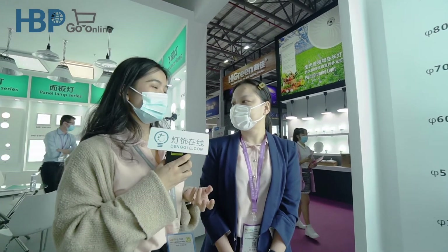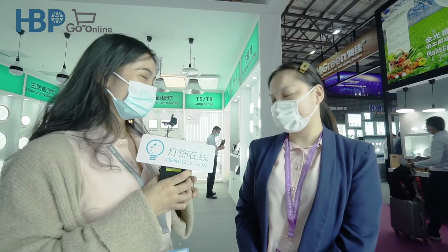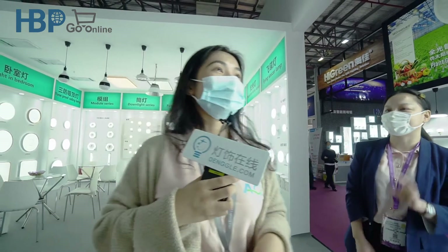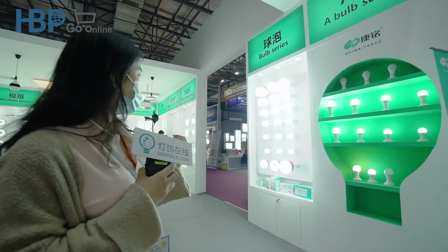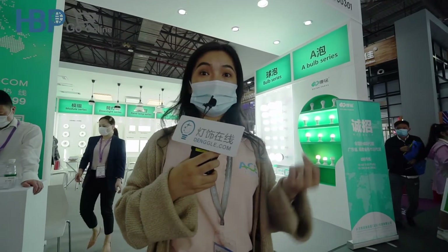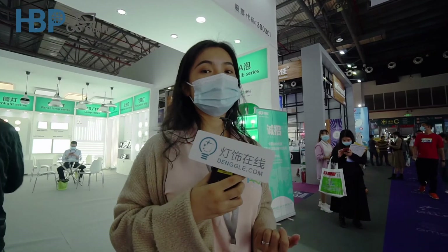Thank you for your introduction. We know that this series is really welcomed in overseas markets. Thank you for your time and wish you a nice day — and wish you better business in the overseas market. From Kami Safe, we've learned about their indoor lighting products, and this series is the most popular in the overseas market. The overseas market is really important to most manufacturers, so we are going to find more enterprises who can provide more different products. Let's go.